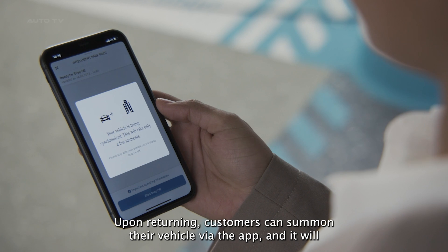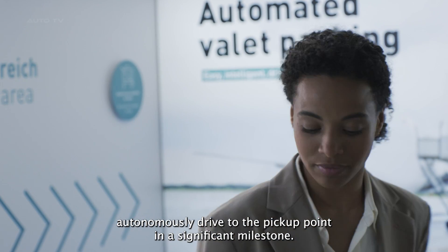Upon returning, customers can summon their vehicle via the app, and it will autonomously drive to the pickup point.